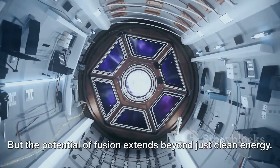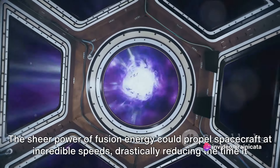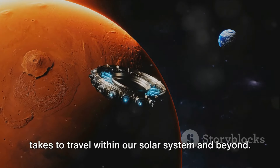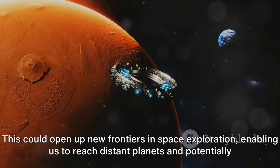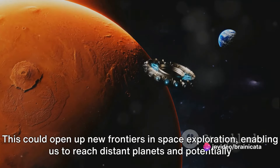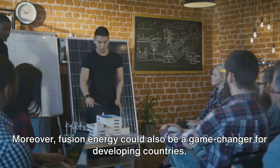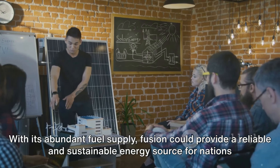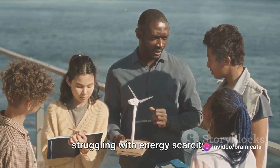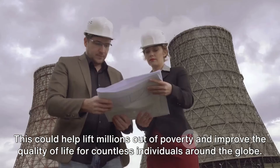But the potential of fusion extends beyond just clean energy. Fusion reactors could also revolutionize space exploration — the sheer power of fusion energy could propel spacecraft at incredible speeds, drastically reducing the time it takes to travel within our solar system and beyond, potentially enabling us to discover new forms of life. Moreover, fusion energy could also be a game-changer for developing countries. With its abundant fuel supply, fusion could provide a reliable and sustainable energy source for nations struggling with energy scarcity, helping lift millions out of poverty and improving the quality of life for countless individuals around the globe.